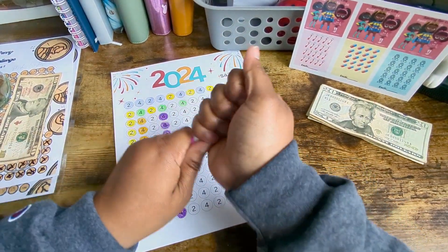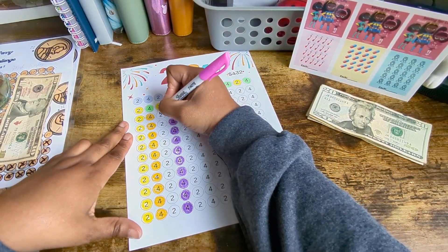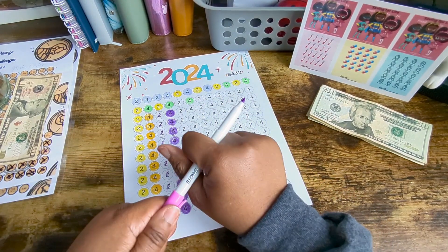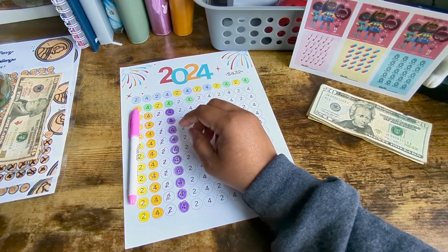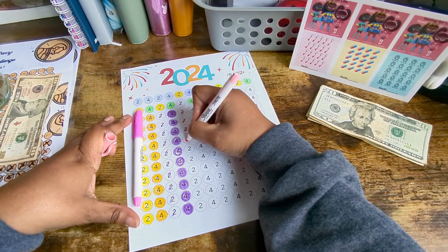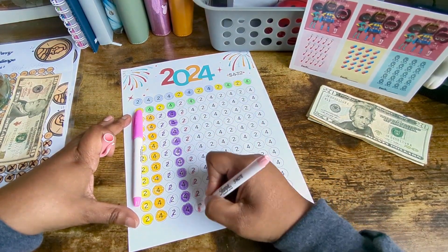I decided that today I am going to do all twos. So we're going to do 2, 4, 6, 8, 10, 12, 14, 16, 18, 20. Then 22, 24, 26, 28, 30, 32, 34, 36, 38, 40, 42.